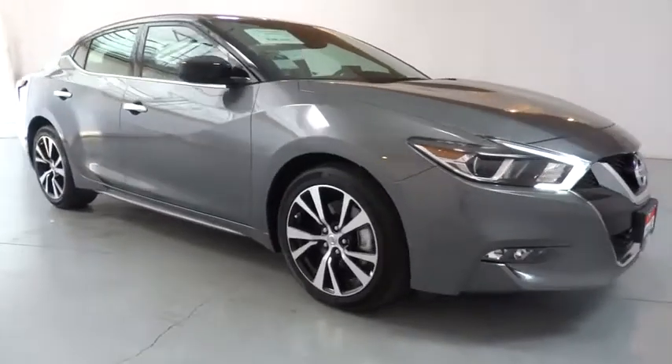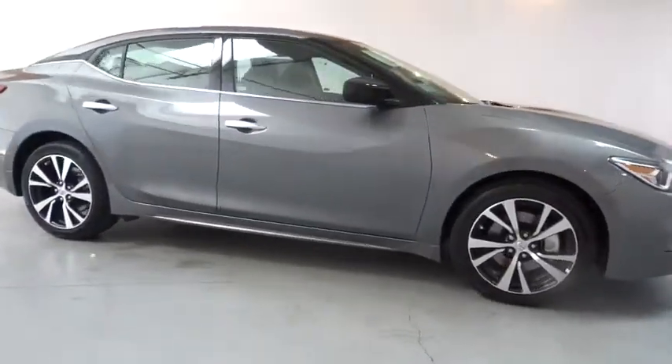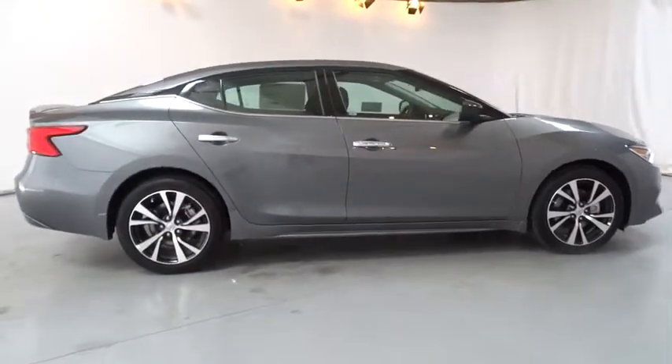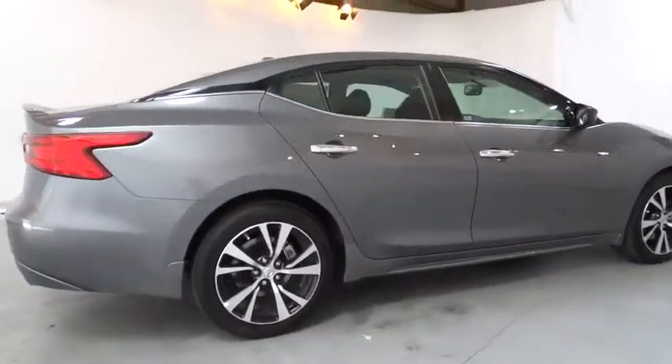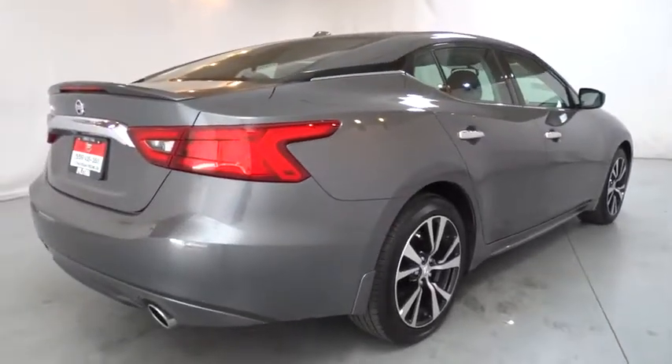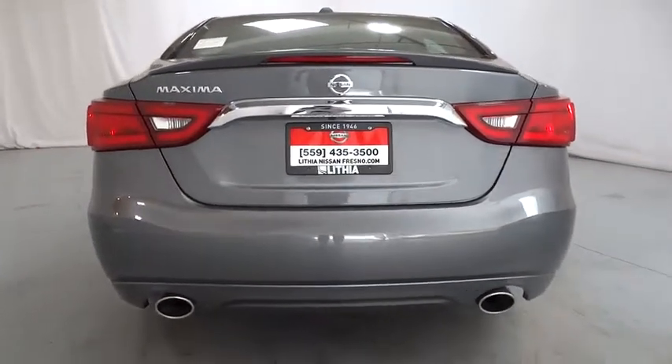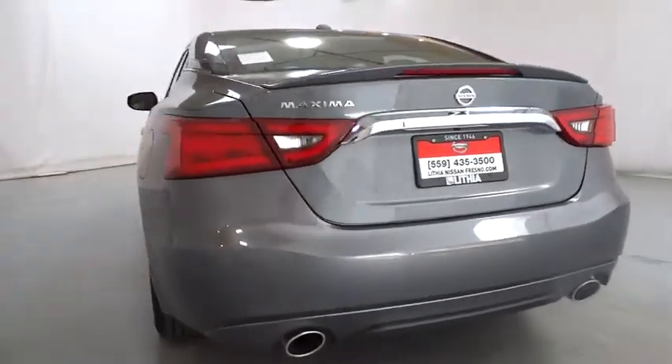2018 Nissan Maxima. The Maxima offers elegance with an edge. The spacious interior provides refined comfort for up to five passengers. Advanced technologies such as Nissan Intelligent Key and push-button ignition offer convenience and control. Here are some of this vehicle's great options.